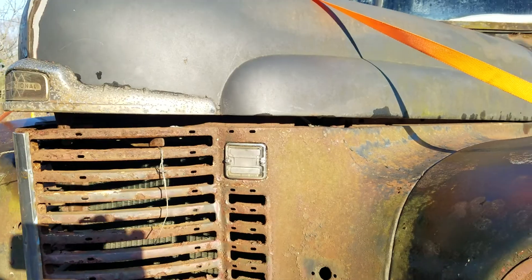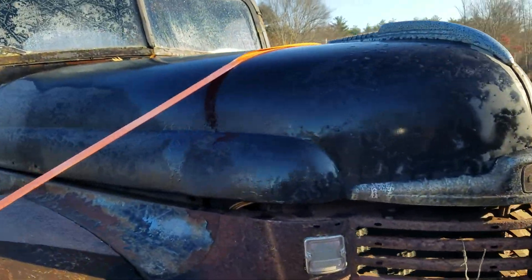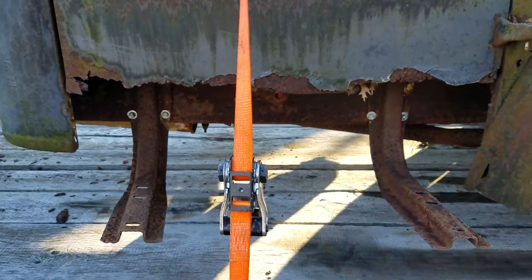We're going to use the front fenders and nose probably. Good looking hood. Horns. A couple of sets of floorboards and mounting brackets.